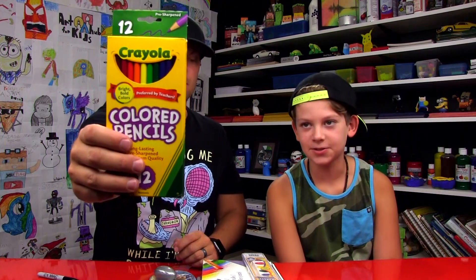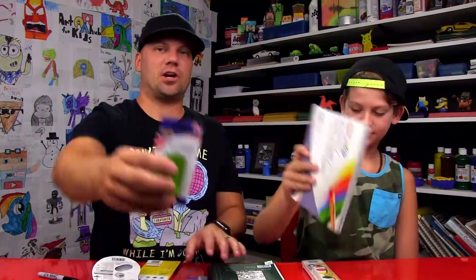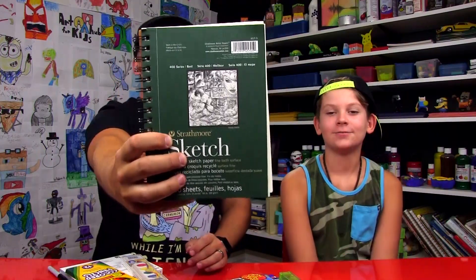One of our favorite things to do is these art giveaways because we love giving away art supplies to you guys, our favorite friends. Now let's show them what they're going to get — color pencils, a watercolor set, silly putty, oil pastels, a sharpener, Sharpies, and this awesome sketchbook.